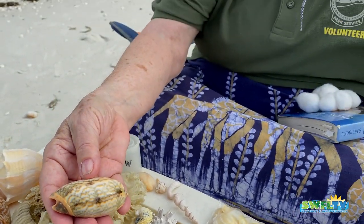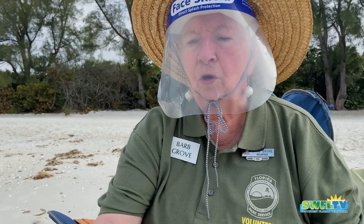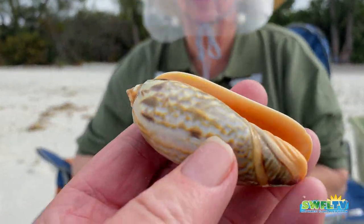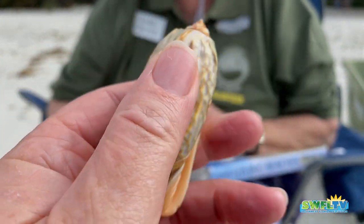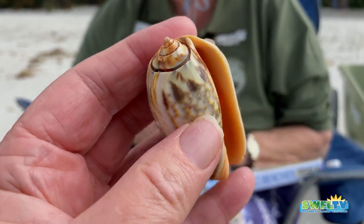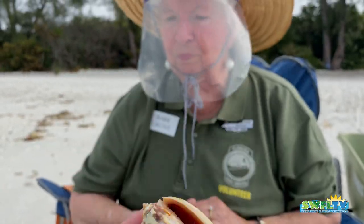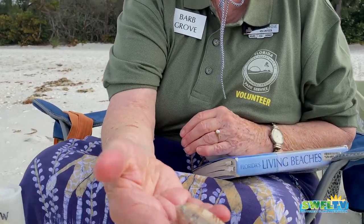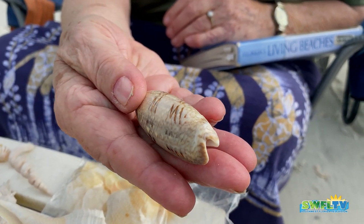It worked its way all the way down — there's a jet stream that carries shells along the coast. She has seen those on their beaches up there. And it's just a beauty — it's bigger than most of ours. Most of ours are more like this. That's actually even a big one for here.